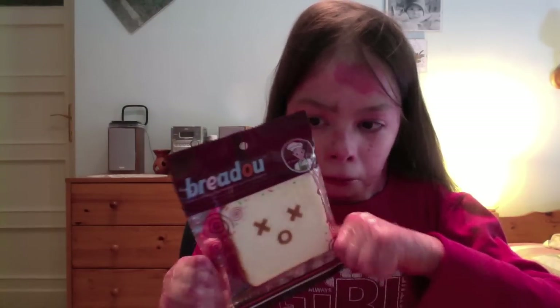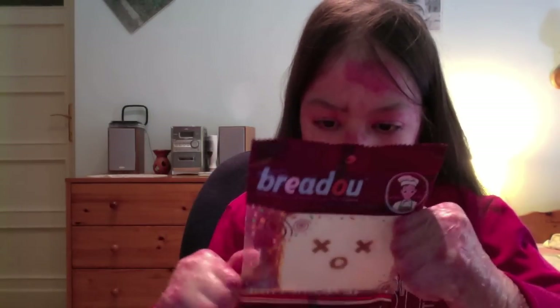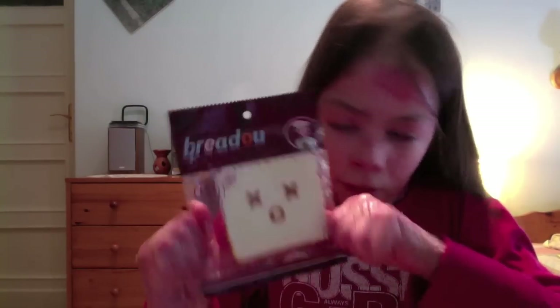And I ordered this Bredo toast, so now my Bredo collection is rolling. It's never opened, Bredo licensed. And this is the robot face one, I think. Yeah, never opened, super squishy.